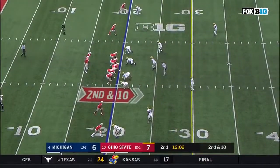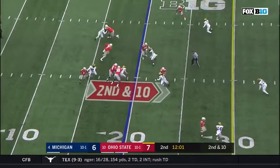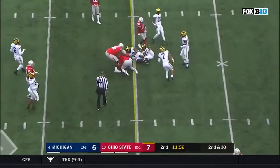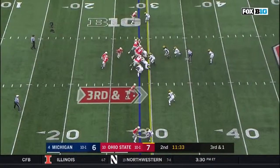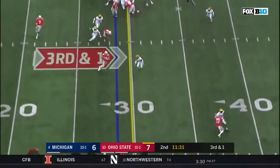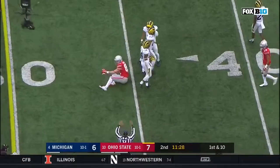Haskins: 4 of 9, 52 yards, and a touchdown pass. Second and 10 at the 20. Haskins runs it himself this time — slides down and gets close to the first down marker. Down and 1 for Ohio State. Haskins drops it off, and a first down. Luke Farrell.